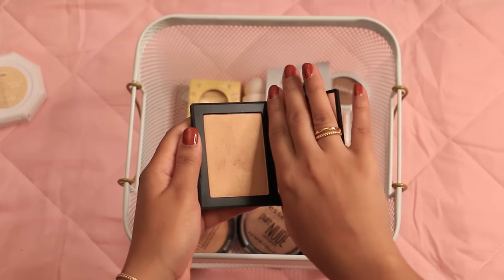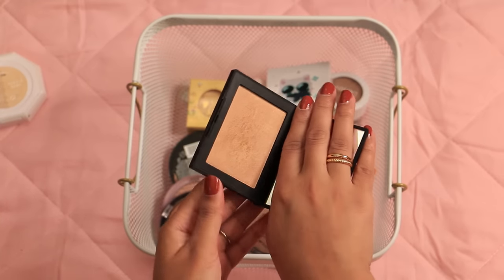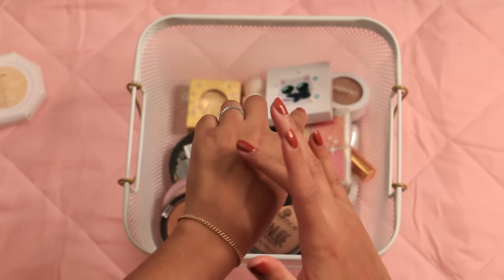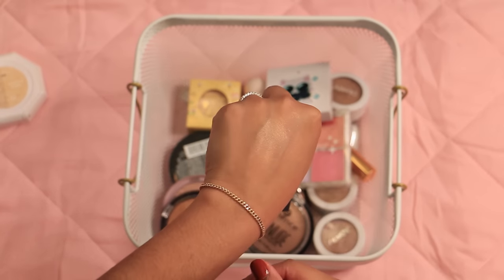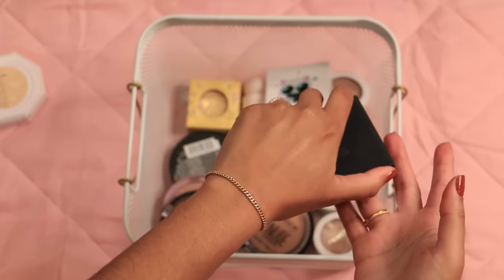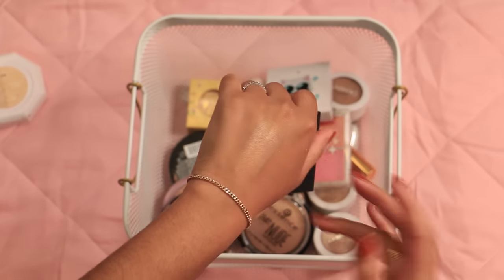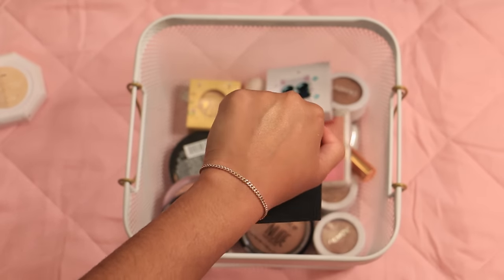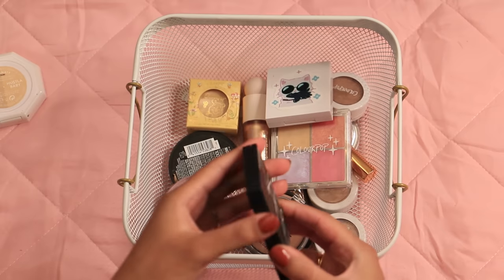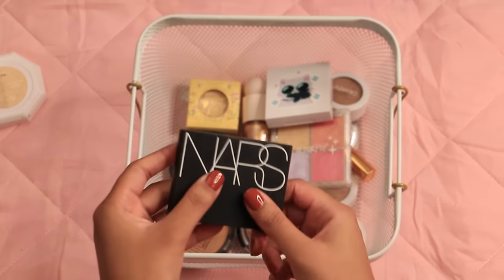This NARS one — I know I spent $40 on this, but it has to go because it's just a little too deep for my skin tone. It's also very dry looking — more of a subtle highlight. Combined with the fact that it's pretty much my skin tone, it just doesn't do much for me. I never reach for it; it's just sitting there taking up space.